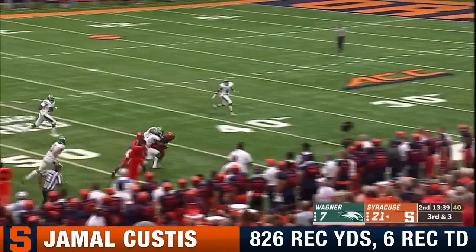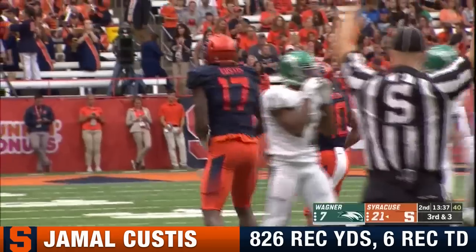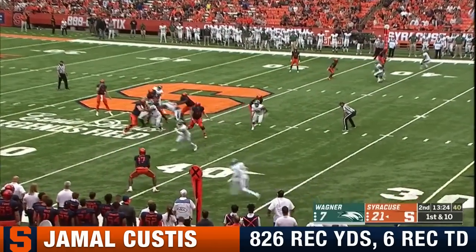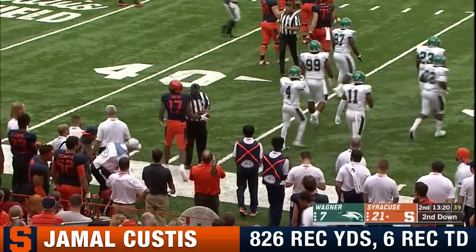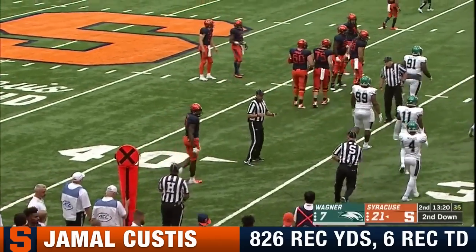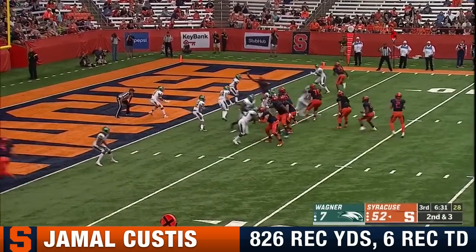Little sidearm pass. Custis gets around the first would-be tackler and has a big gain for a first down. He's got what they want. Custis has three receptions, make it four to lead the Orange. And again, size-wise, he is so much taller than those defending him, especially here today. Myron Morris giving up four inches and 40 pounds. I'd like to be able to see him sustain those runs and make them big plays.